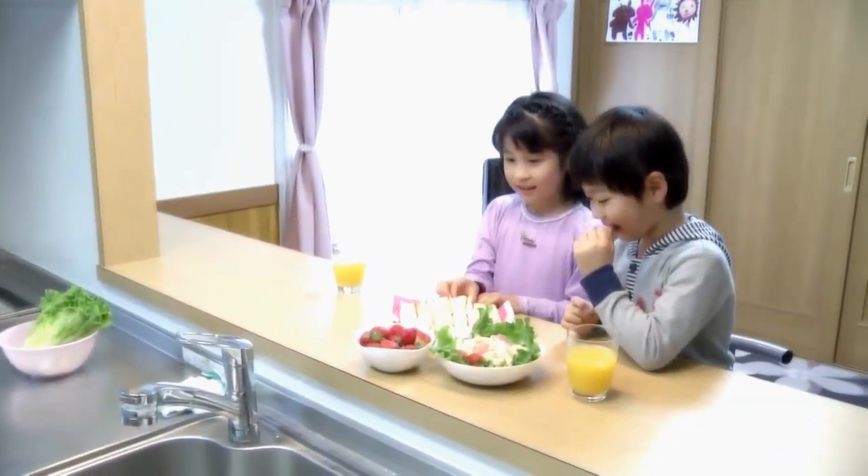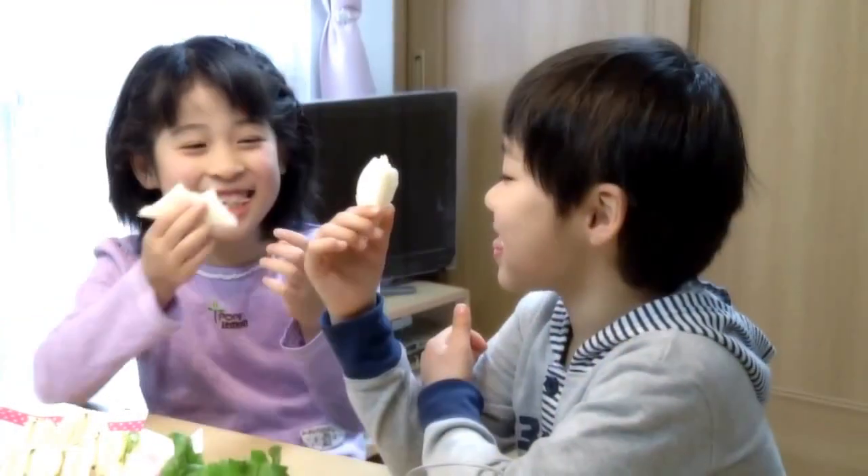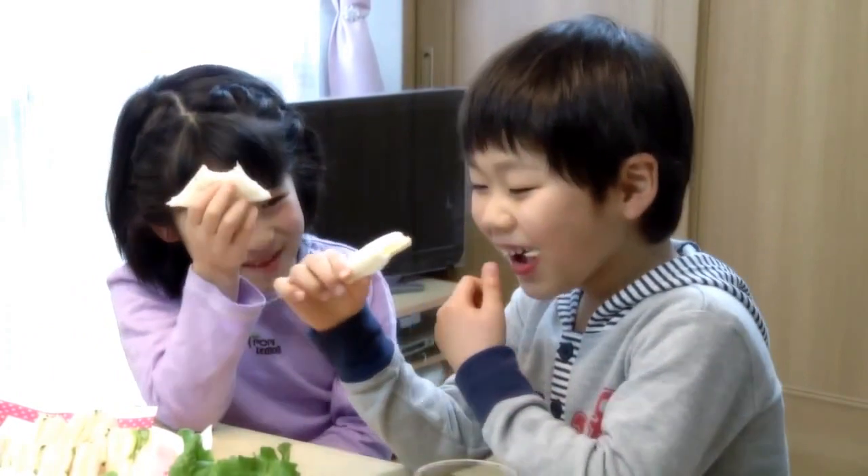Food — it's the source of life. To bring smiles to dining tables, it is necessary to keep food safe and uncontaminated.